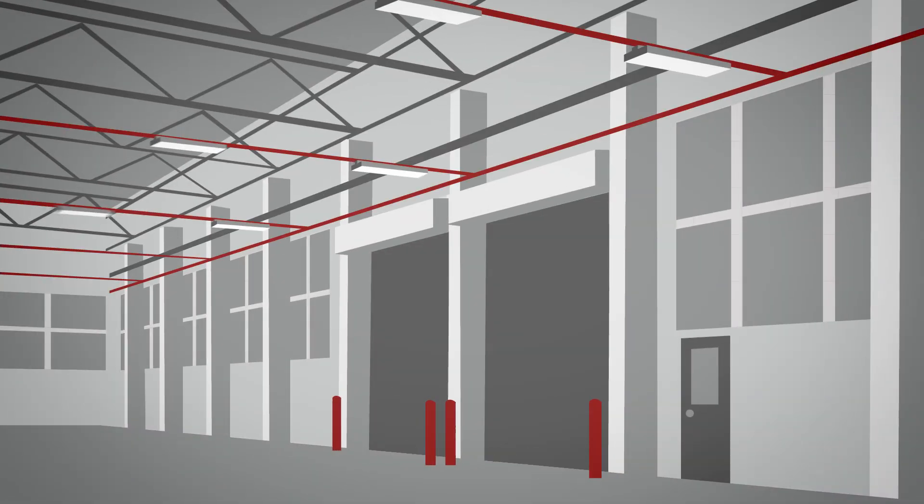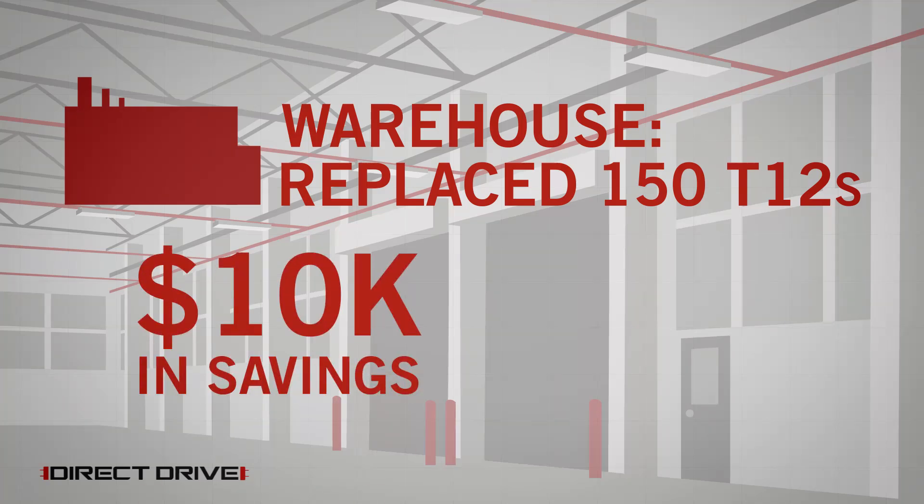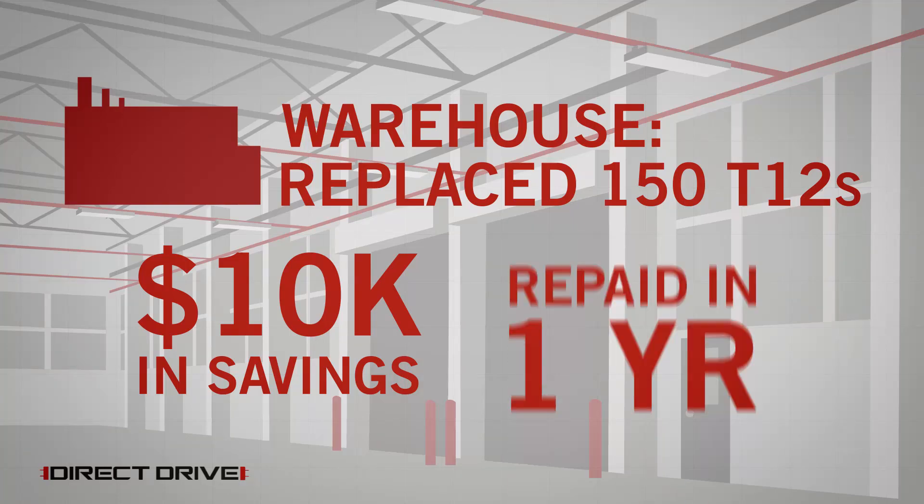Replacing 200 T12s with Direct Drive means an annual energy savings of $14,000 — payback takes less than a year. In a typical mid-sized warehousing facility, replacing 150 T12s with Direct Drive brings nearly $10,000 in yearly energy savings.